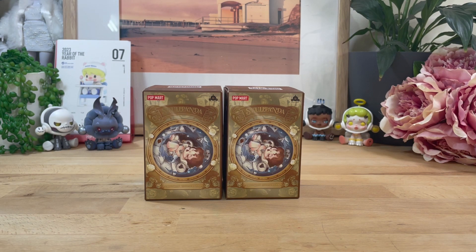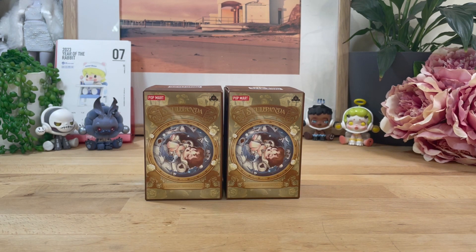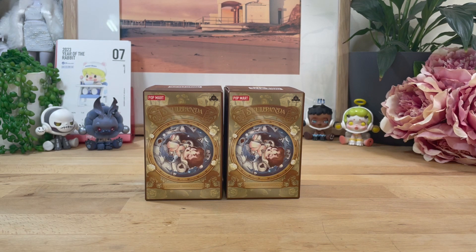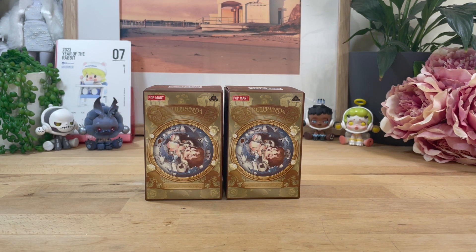Hi everyone, welcome back to True Blue Toy Review — we review the Aussie way. I'm Saffy and I'm Lily, and we have part two. If you missed part one, make sure you check that one out as well. These are the latest Skull Panda figures that have come out — Everyday Wonderland — which is of course a nod to Alice in Wonderland, which Saffy happens to be a bit of a Mad Hatter fan about. We've already opened three and these are the two that were left.